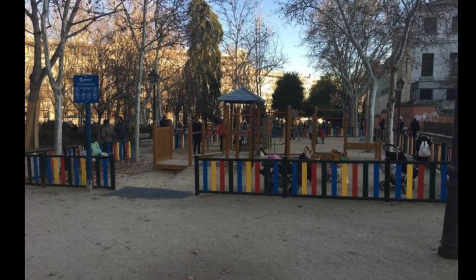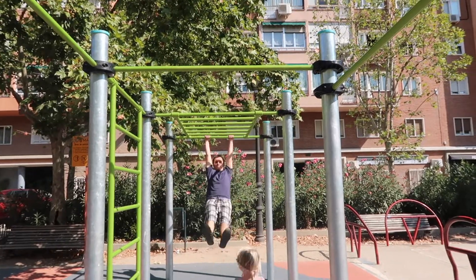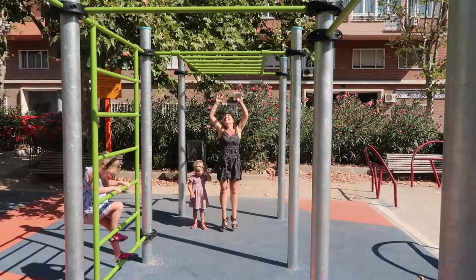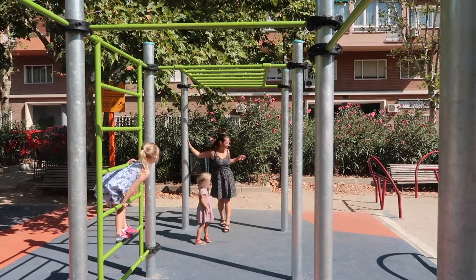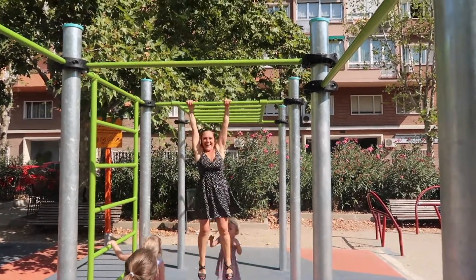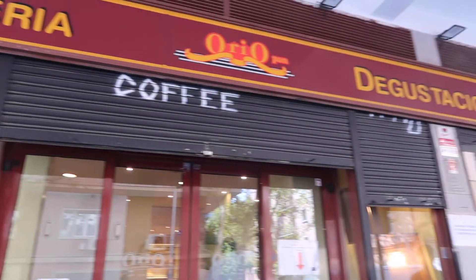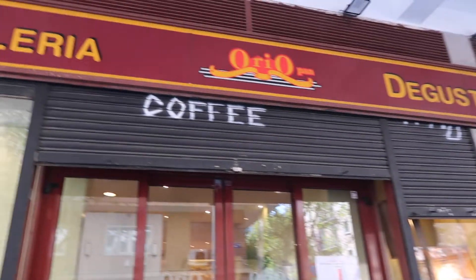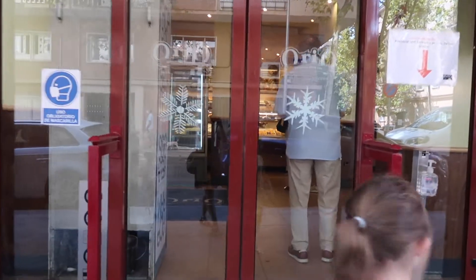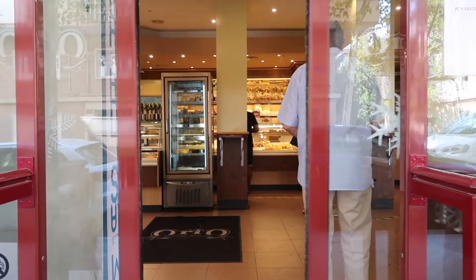John used to take Maya to this park every afternoon when she was a baby and I was out working. John decided to show off his skills on the monkey bars — I also tried but didn't quite succeed. Then we decided to go and visit our favorite bakery. I used to go there every morning and buy the most delicious chocolate muffin ever, and I would always eat my muffin while walking to work.